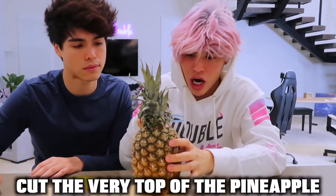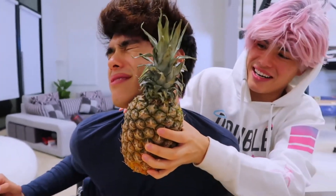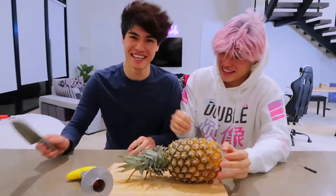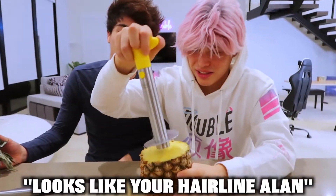So the first step is we gotta cut the very top of the pineapple, so let me look for something really sharp. What is that Alex? There you go, let's cut it right there. I'm not Brent. Brent could do this. There we go. That was a clean, sharp stoke right here. That was a very hard, even slice. Looks like your hairline, Alex.